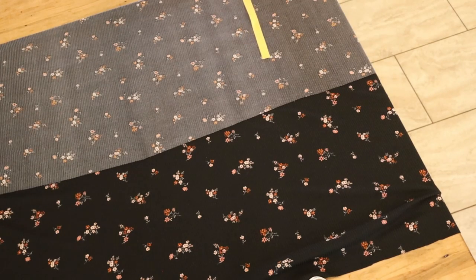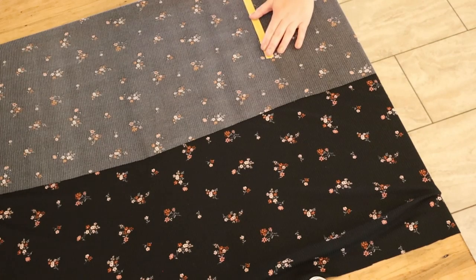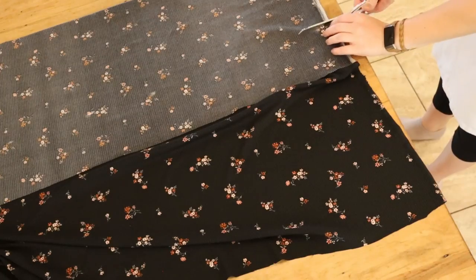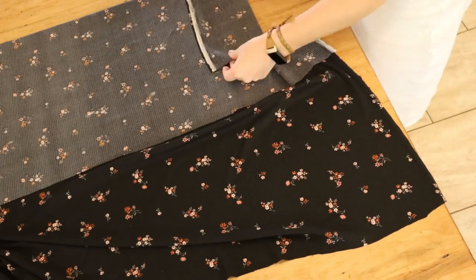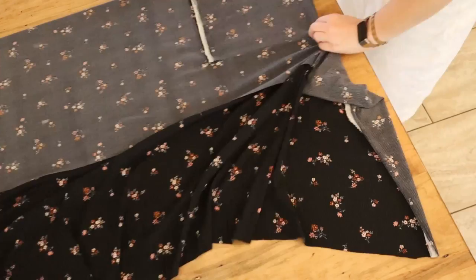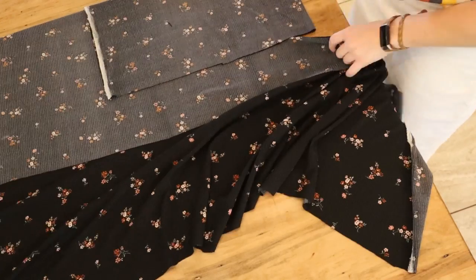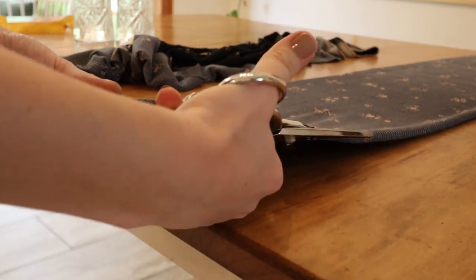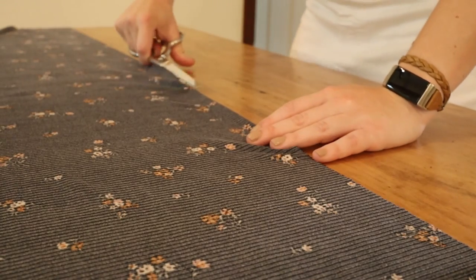And you just gather it on. I decided to make my ruffle about 10 inches — that's probably what it needs to look right.